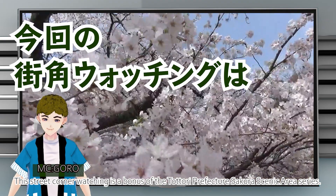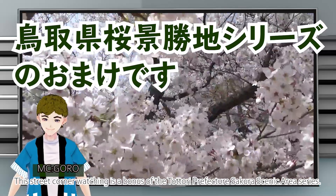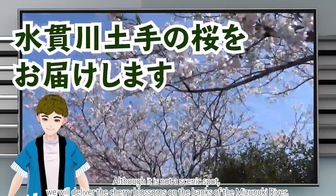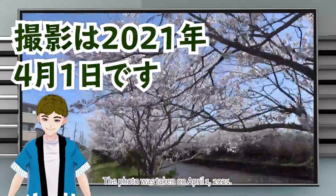This street corner watching is a bonus of the Tatora Prefecture sakura scenic area series. Although it is not a scenic spot, we will deliver the cherry blossoms on the banks of the Mizunuki River. The photo was taken on April 1st, 2021.